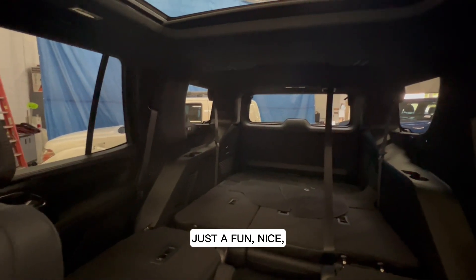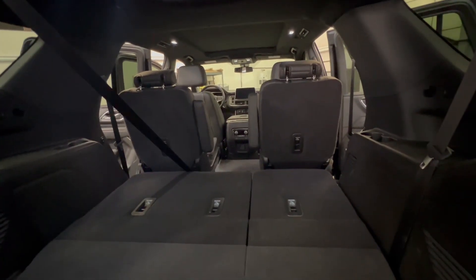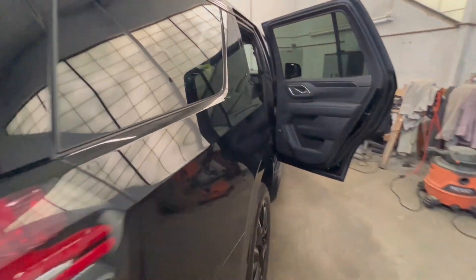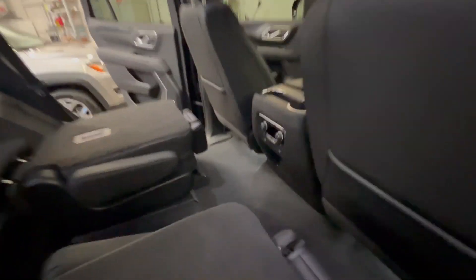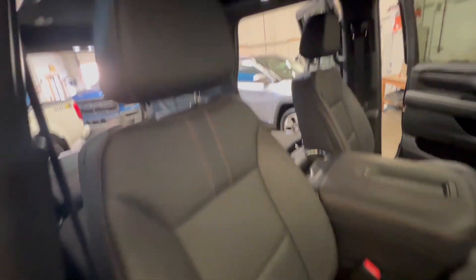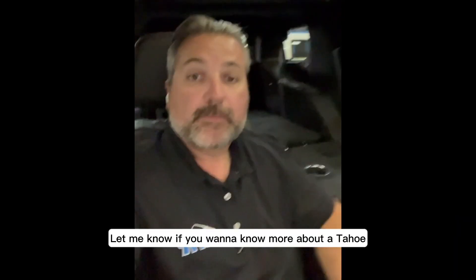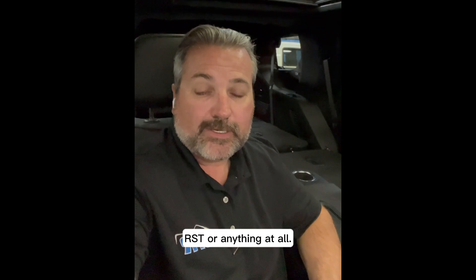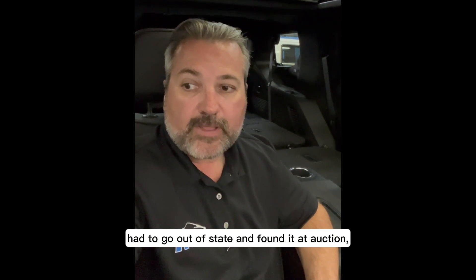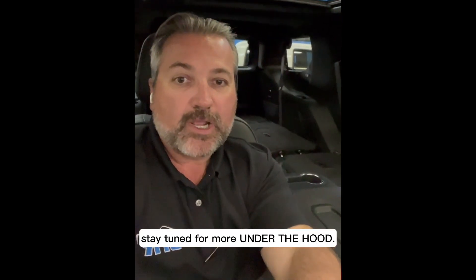Just a fun, nice, comfortable SUV. Let me know if you want to know more about a Tahoe RST or anything at all. I just got this one for a client and I'm going to deliver it tomorrow. Had to go out of state — found it at auction. Stay tuned for more Under the Hood.